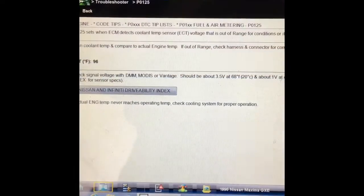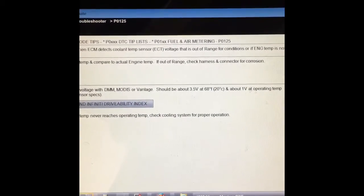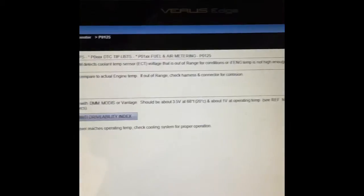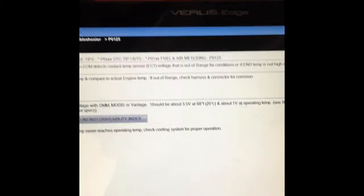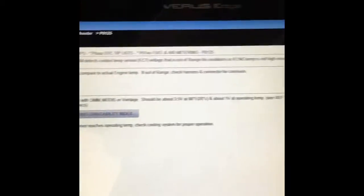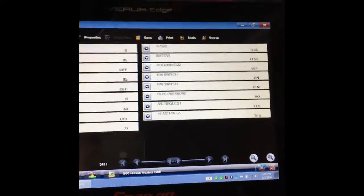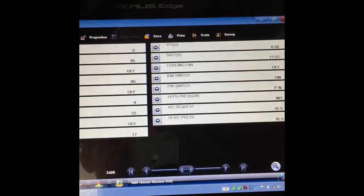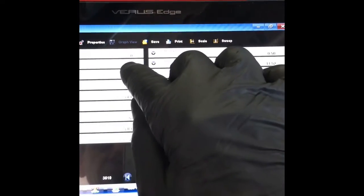Our second code is P0125, and it says it sets when the ECM detects coolant temp sensor voltage that is out of range. If we look at the live scan data, the current reading is 96 degrees Fahrenheit. Like I said, this engine is cold — it hasn't been running. I drove it like 10 feet to get it into the bay. So it says coolant temp is 95 degrees Fahrenheit.